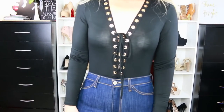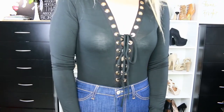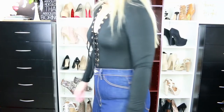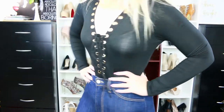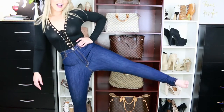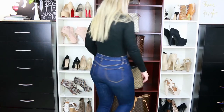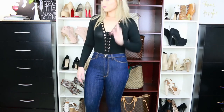Then I have this bodysuit from them — this is their Prohibit bodysuit in the color black. I think it's so cute; they have it in a couple different colors and I'm going to go back and get some more. My lights are so bright you can kind of see through it but in real life you really can't at all. My jeans are also from Fashion Nova — these are the Essential high waist jeans in dark wash and I got these in a size 7.